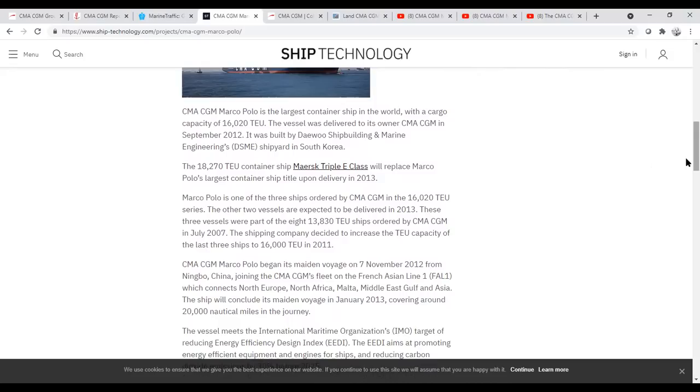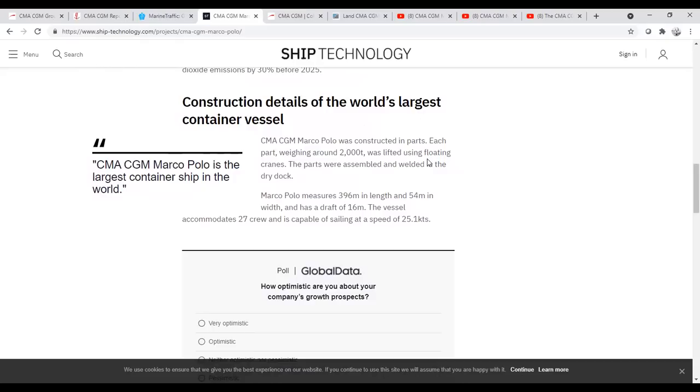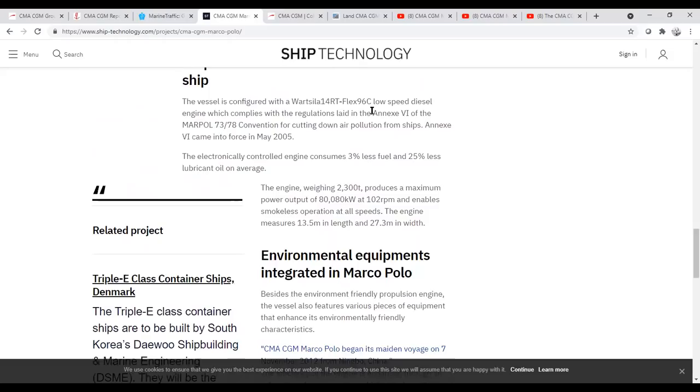Some interesting construction details: she was built in sections — Daewoo loves to do this, building ship sections at smaller shipyards and then bringing them together at the larger one. Vessel can accommodate 27 crew, is capable of 25 knots, and is 396 meters long — that's about 1,300 feet, roughly 300 feet longer than an aircraft carrier. She has a Wärtsilä low-speed diesel engine producing 80,000 kilowatts of power at 102 RPMs, which enables smokeless operation. One advantage of these engines is that it's directly connected to the shaft with no reduction gear, meaning fewer things can go wrong.